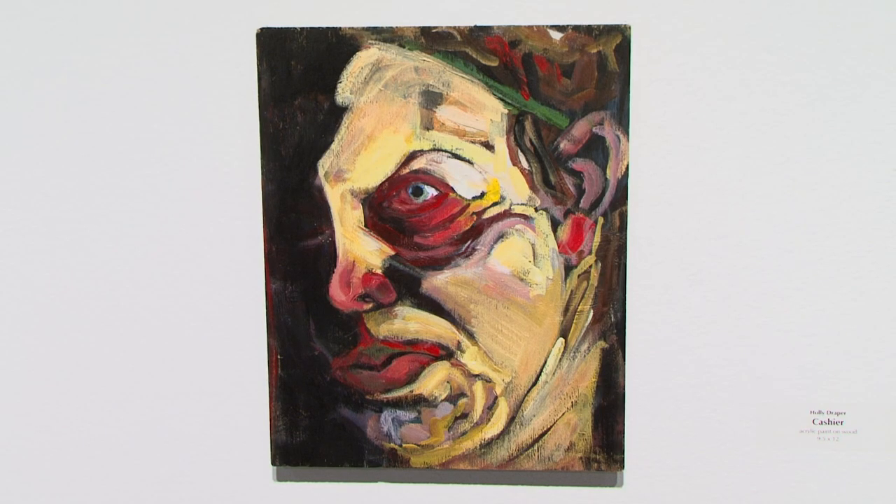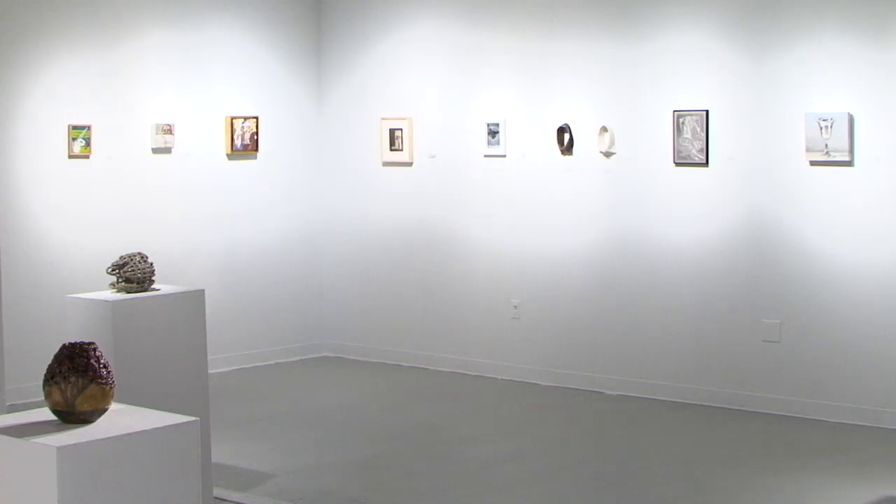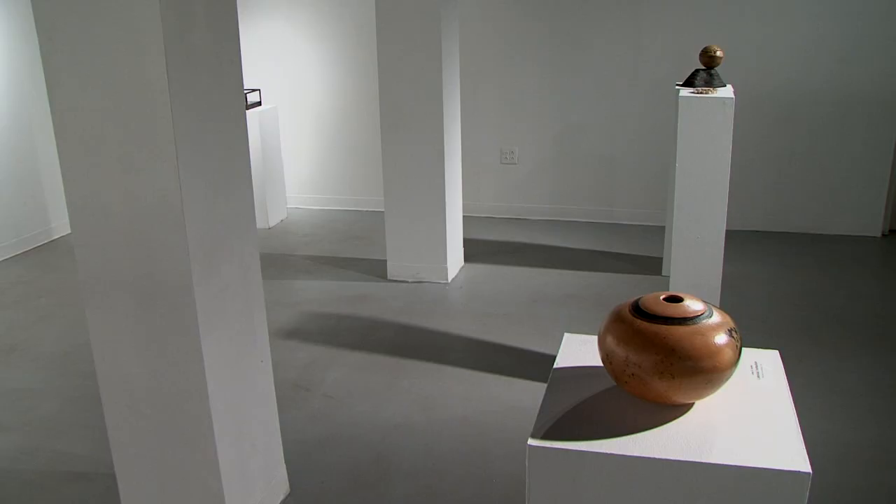It is open to any artist — non-student of MTSU, non-employee of MTSU. It's open to two-dimensional and three-dimensional art, so from painting and drawing to sculpture and clay.